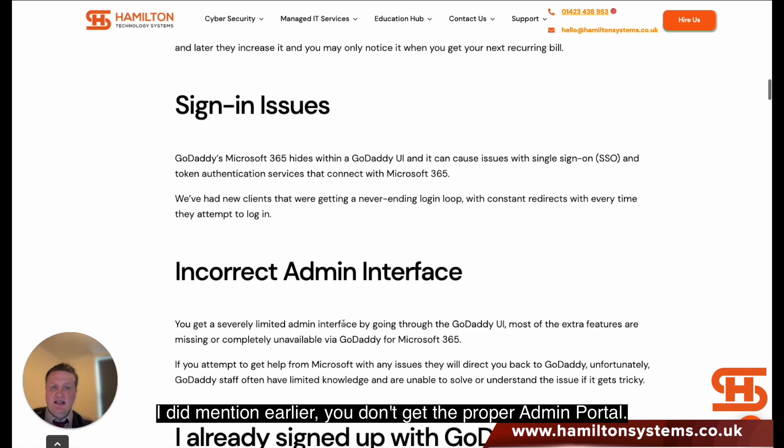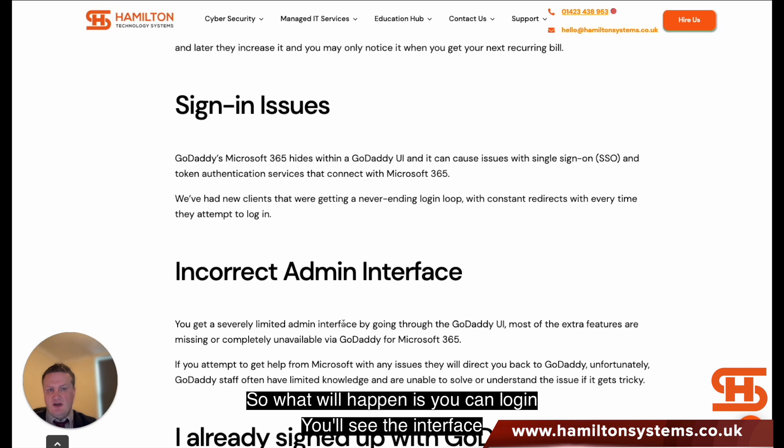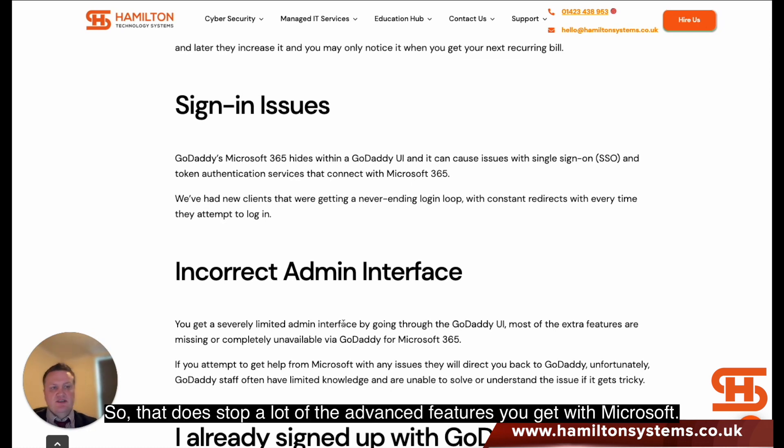As I mentioned earlier, you don't get the proper admin portal. If you go to office.com and log in, you'll see the interface and the admin button if you're a recognised admin. What happens then is you're redirected to a GoDaddy version, and that does stop a lot of the advanced features that you get.